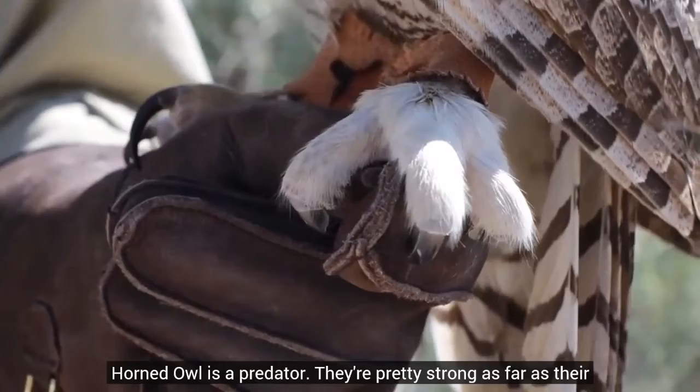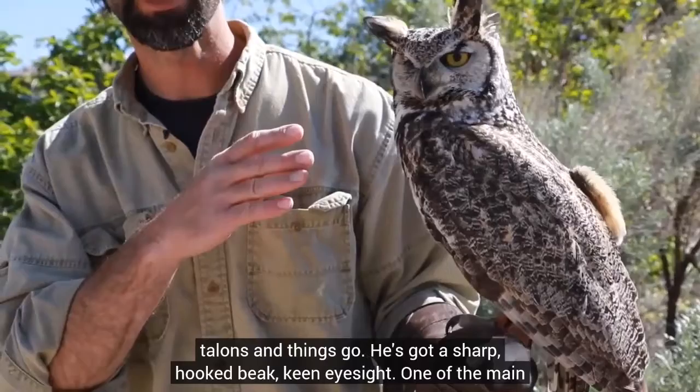He's got a sharp hooked beak and keen eyesight. One of the main features of his eyesight is that he can see in very low light conditions — he has very large eyes that collect a large amount of light.